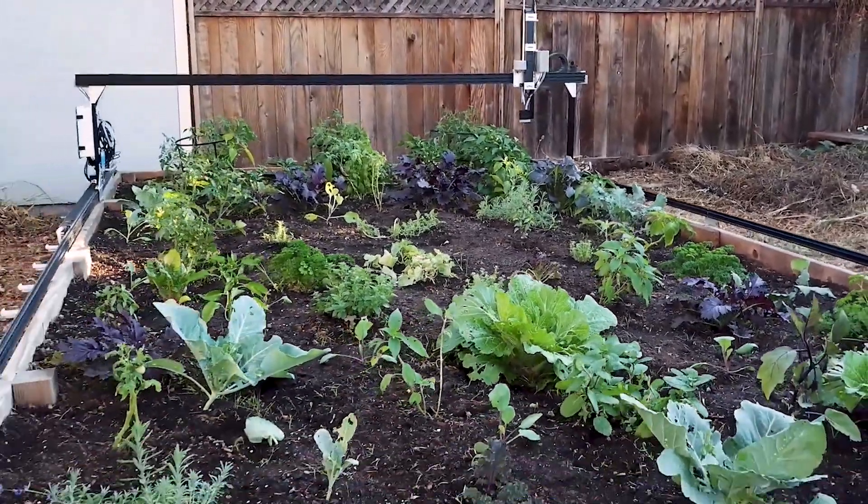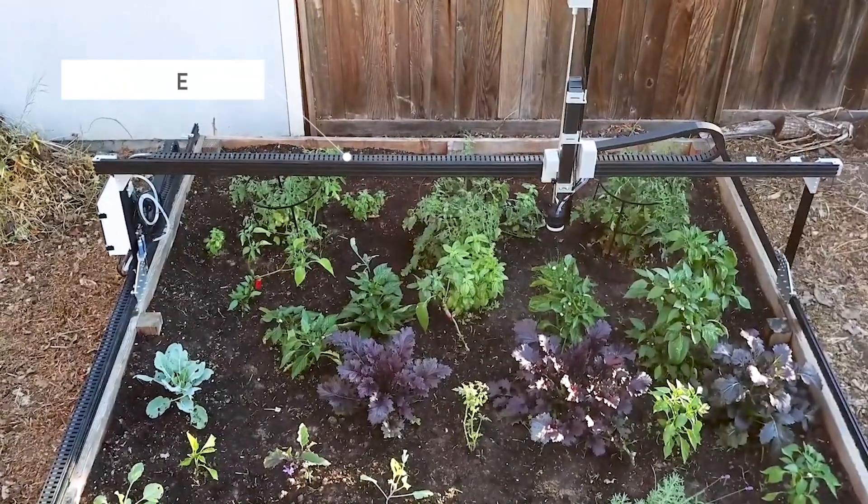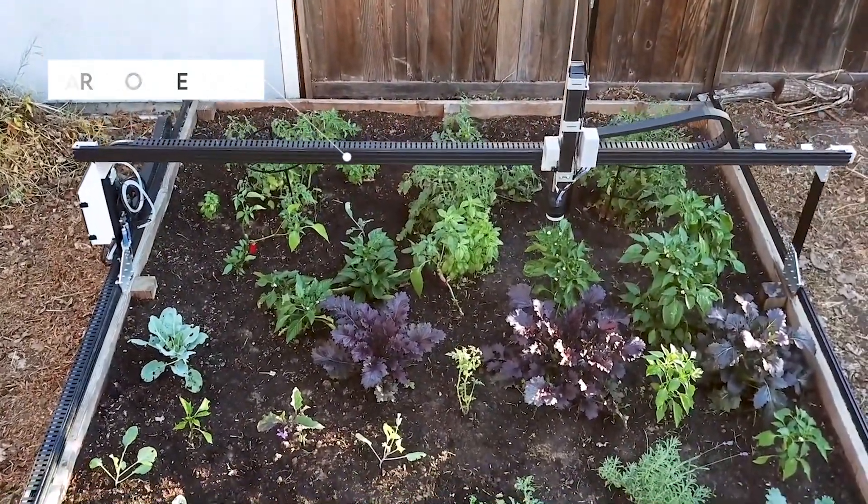Looking for an all-in-one farm machine that can take over the whole farming process without constant supervision? The FarmBot Genesis is the best solution to your problems.